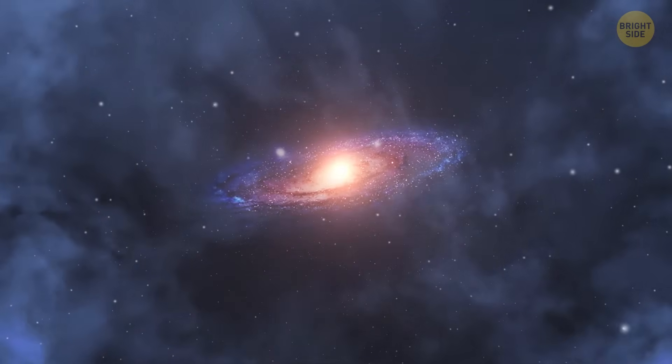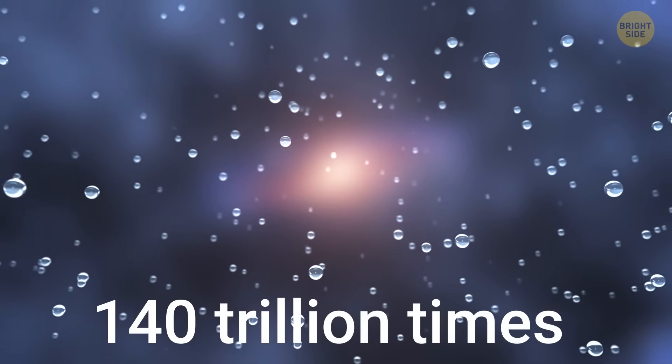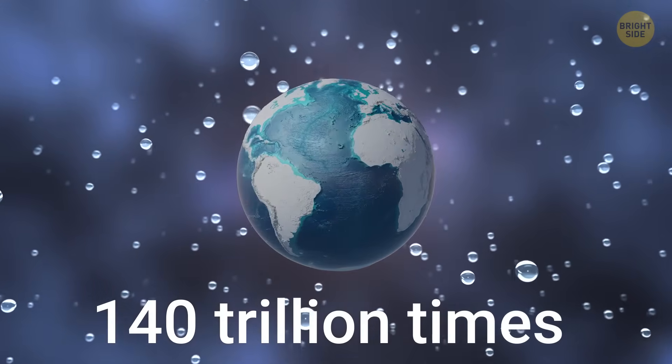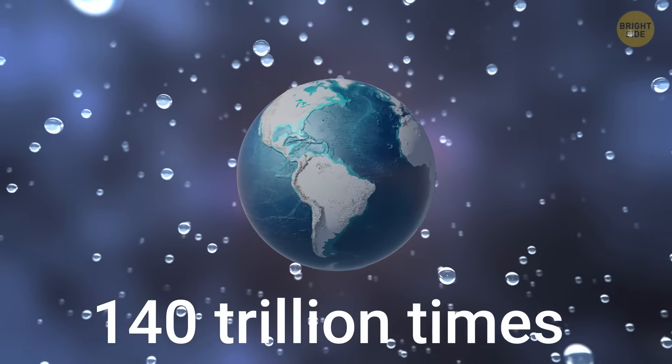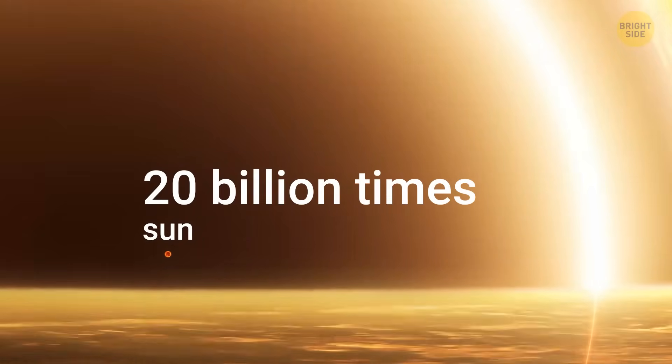And we aren't talking about just a little puddle. It's a mind-blowing amount of water, about 140 trillion times more than all the water in Earth's oceans combined. It's hanging around a supermassive black hole that's a staggering 20 billion times bigger than our sun.